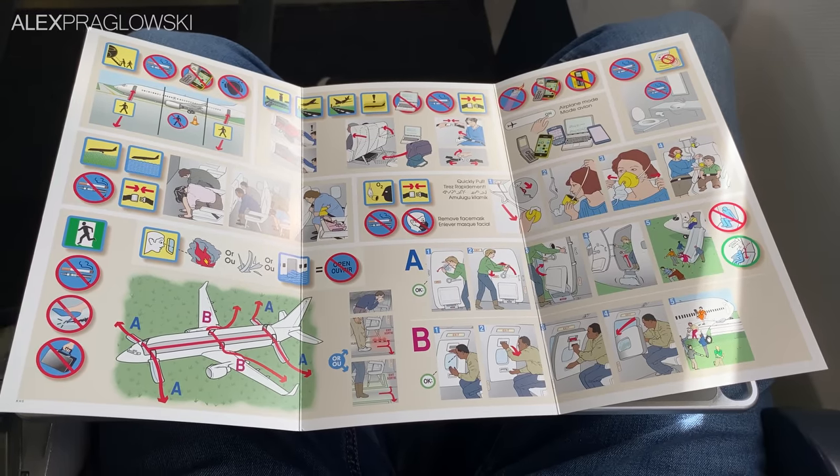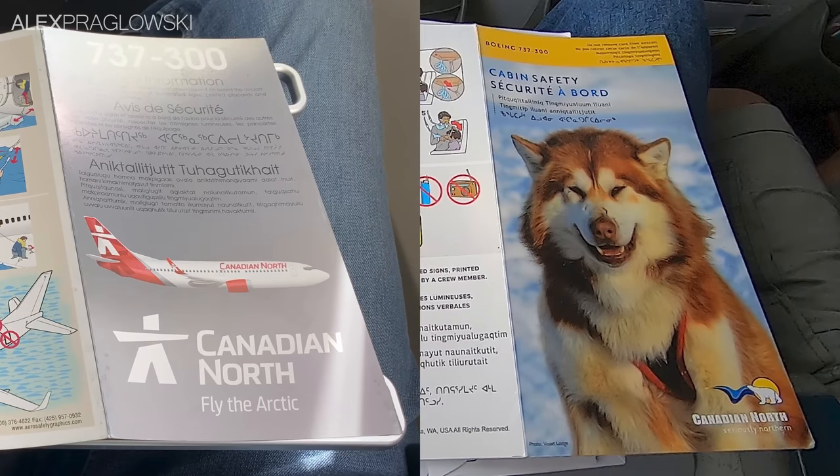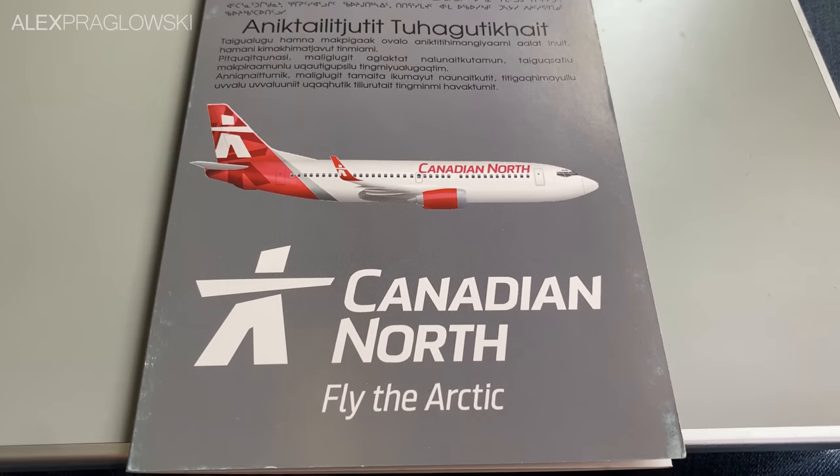I rarely have opinions on safety cards, but this feels like a bit of a downgrade compared to the ones with the animals that predated the merger with First Air. Obviously it still gets the job done, but it's much less interesting to look at.